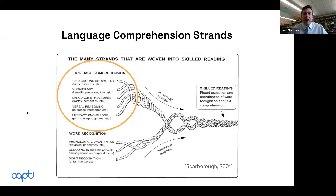There are a couple other strands we talk about: language structures, like syntax. Do students understand pronouns? If a sentence is referring to 'he' or 'she,' are they understanding that pronoun is relating to a person that came before in a previous sentence? Verbal reasoning and literacy knowledge are also important, but we're going to be talking today more about vocabulary, which is the main part of language comprehension.